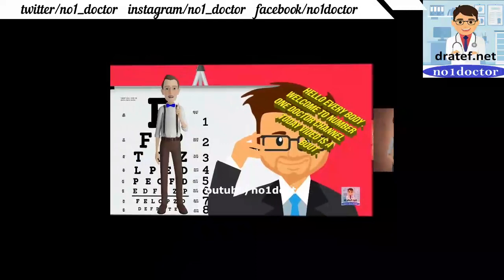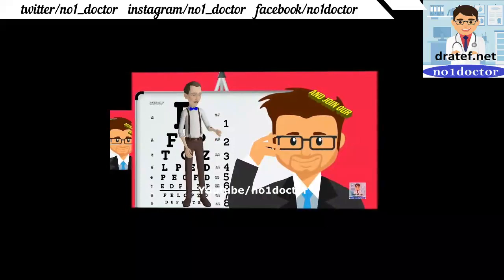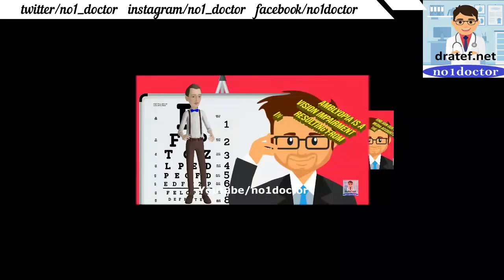Ophthalmology diseases: amblyopia is a vision impairment in a child with strabismus. The child is faced with two overlapping images. An obstacle impeding vision in one eye during early years leads to amblyopia.